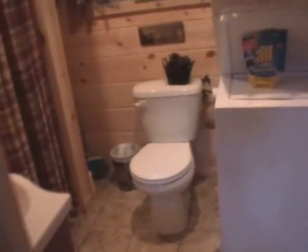Straight back we have the bathroom — a nice little full-size shower in here, and a washer-dryer combo.